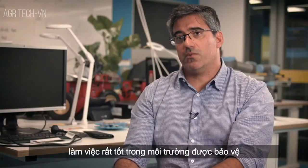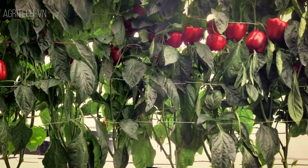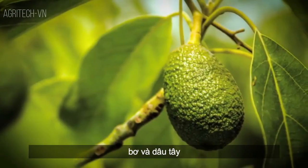At the moment, our prototype is working very well in protected environments. We are trying to extend it to other crops, such as mangoes, apples, avocados, and strawberries.